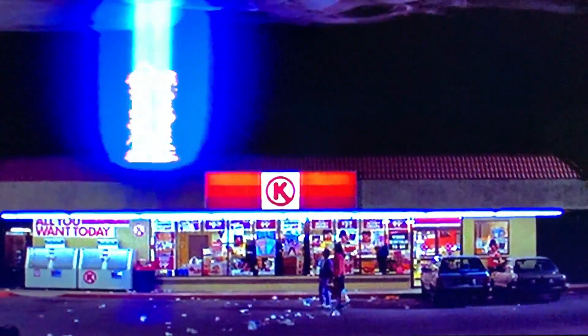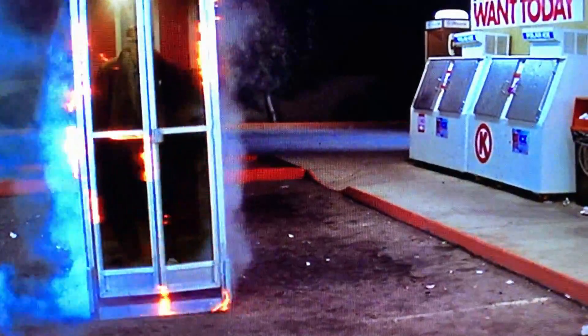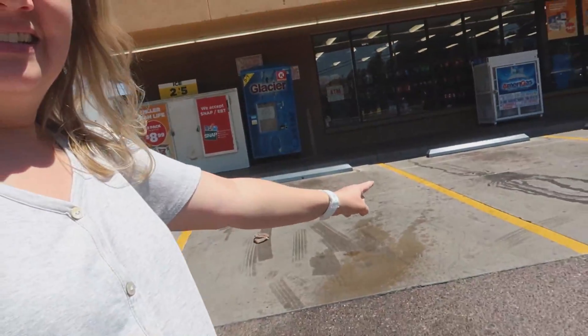Remember the part, Keith, where the phone booth comes down out of a lightning bolt, out of the sky? I feel like it was right around this area. It's kind of hard to tell exactly where it was, but it was like around the second parking spot, right here in this general area.